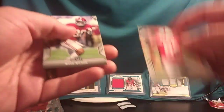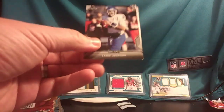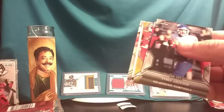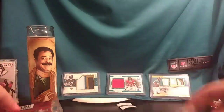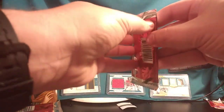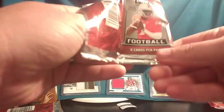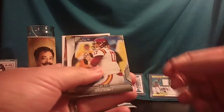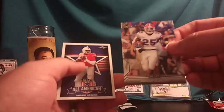Josh Jacobs. Miles Boykin. N'Keal Harry. Draymond Jones. Mac Wilson. Tyree Jackson — probably the most interesting quarterback coming out of the draft, big dude, big arm. Jordan Humphrey. Christian Wilkins. Touchdown Kings Josh Jacobs. Jace Sternberger. Kyle Kemp. Paris Campbell. Touchdown Kings Josh Allen — looks like a gold parallel. Jordan Scarlett. Dwayne Haskins.